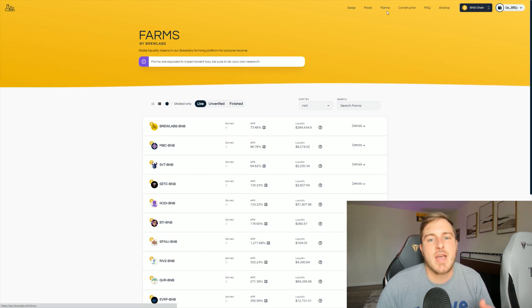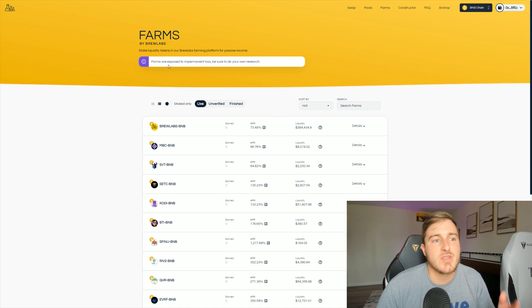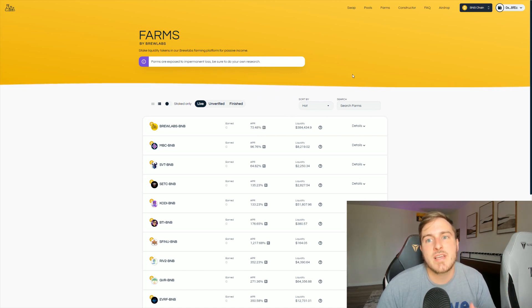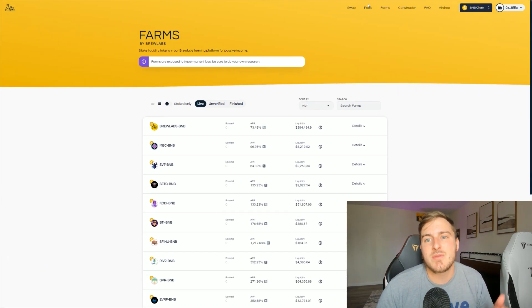On top of those staking pool options, they also have different farms with much higher APRs. With farms you are staking liquidity tokens, so it is added risk, but you are also getting some much more juicy rewards.